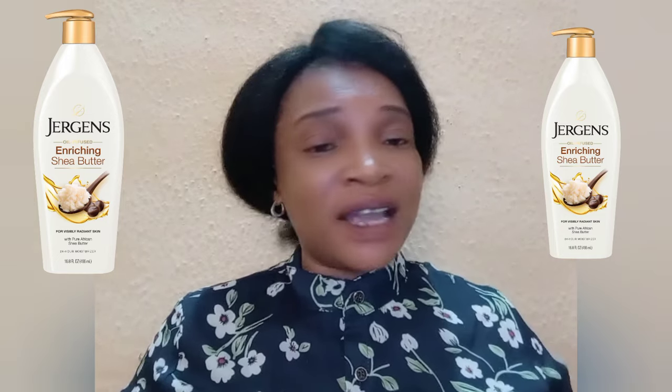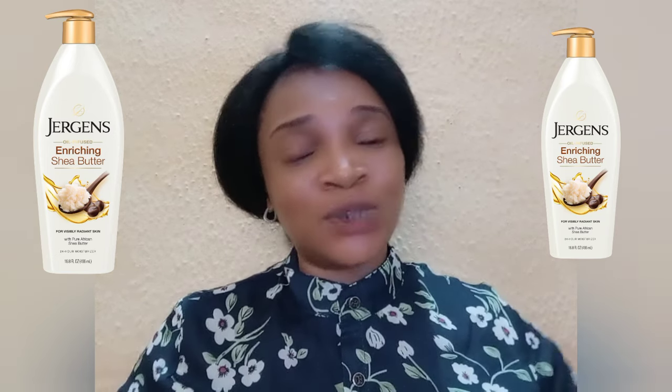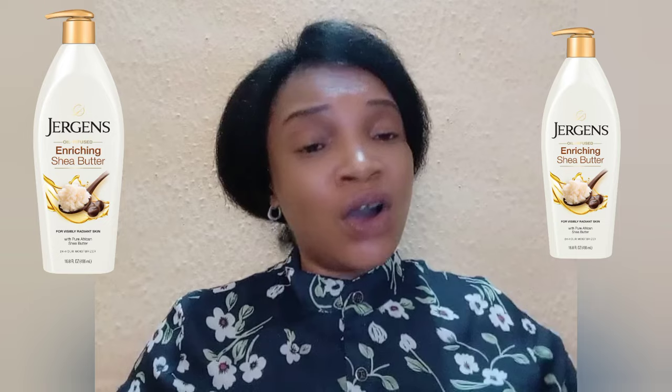Jeggings Shea Butter contains pure 100% African shea butter that will help to keep your skin healthy. I also love this body lotion because it's non-greasy. When you apply it on your skin it absorbs fast, it's very smooth, and it will not leave an oily feeling on your skin. It comes with a good fragrance that will leave your skin smelling good, and your skin will be moisturized for more than 12 hours — up to 24 hours.